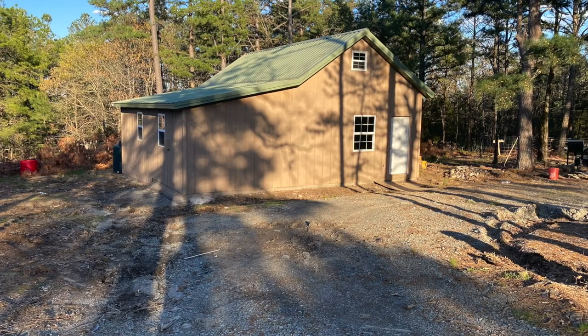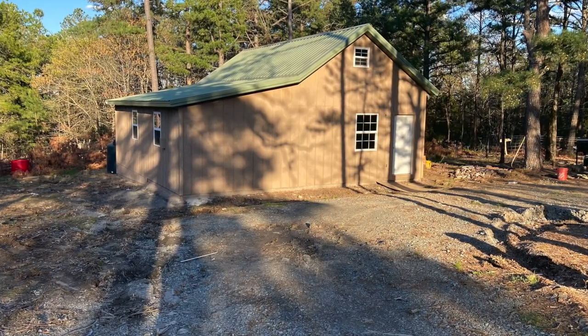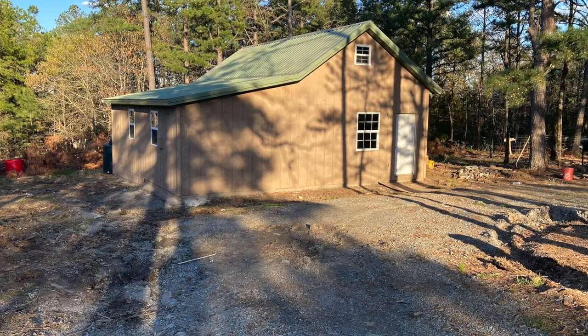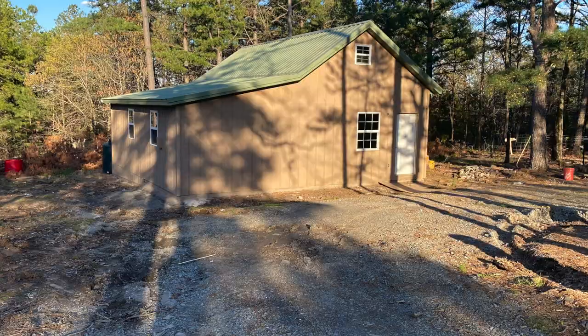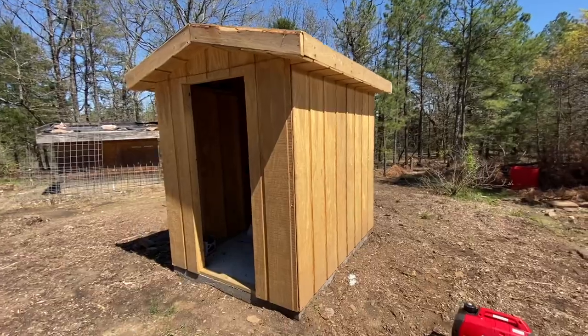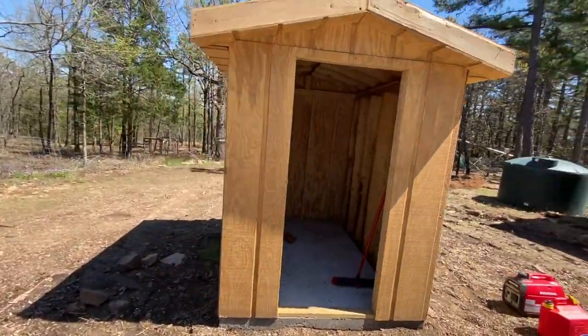Hello and welcome to my channel. I'm going to take an opportunity to show you a short video on the completion of the paint at the cabin. Just a short walk around of the new solar shed and the backside of the cabin prior to paint.